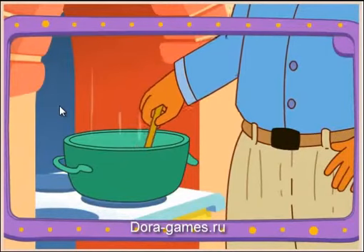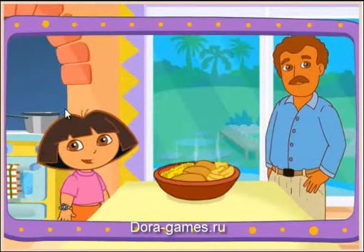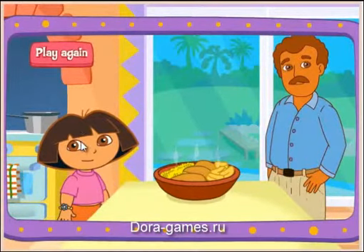Papi's cooking it on the stove! It's done! And it looks great! Delicioso! Thanks for helping! Great job! Play again!